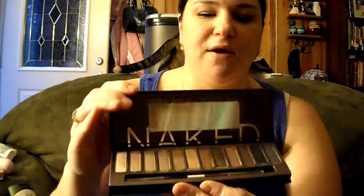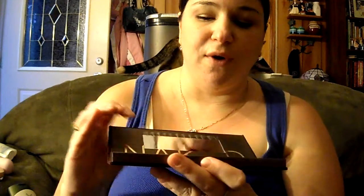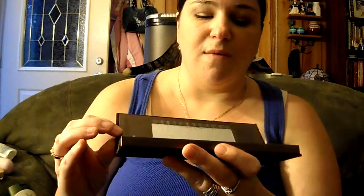And then my last favorite — I finally got it — is the Naked Palette by Urban Decay, which you really don't need me to go into. And then the Whiskey and the Black Eyeliner too. So I've been loving that.